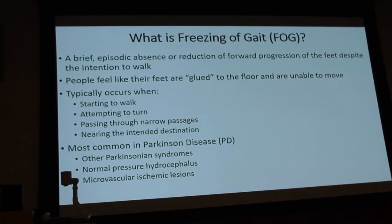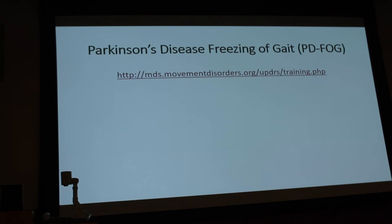It's also seen with little strokes as well. I wanted to give you an example to show you exactly what the freezing of gait is, so let's start off by showing you this.